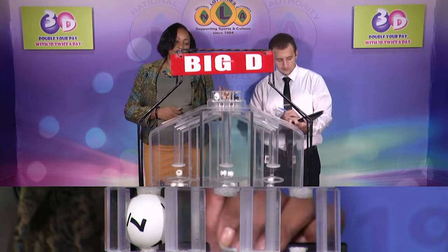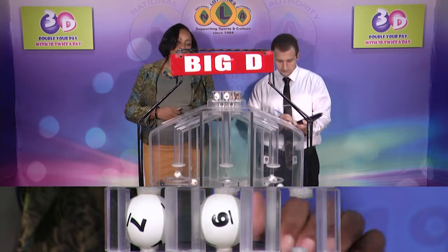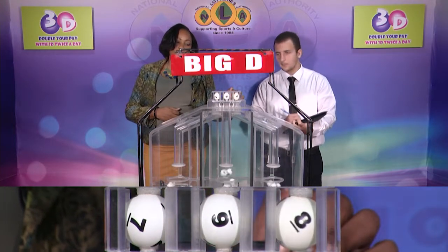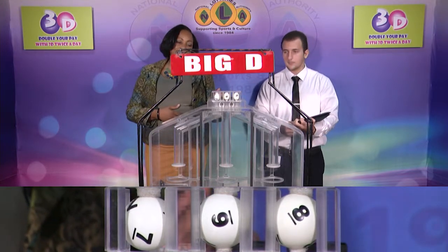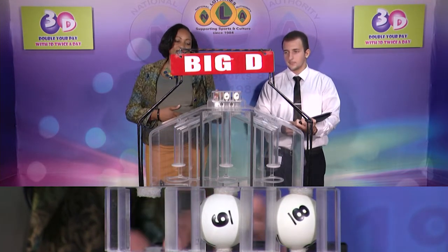The Big D winning number: 7, 7, 6, 6, 8, 8. Our Big D winning number is 7, 6, 8.